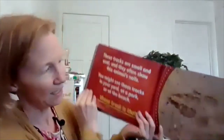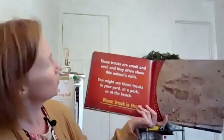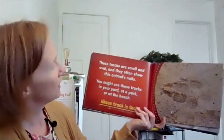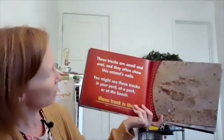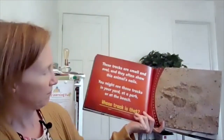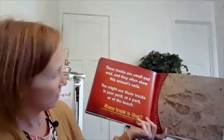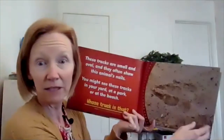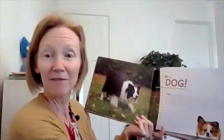Let's find another track. This one's a little bit hard to see. These tracks are small and oval and they often show this animal's nails. You might see these tracks in your yard, at a park, or at the beach. Whose track is this? Here's the hint: this animal might live in your house. It's a dog! A dog track. Do any of them have dogs?